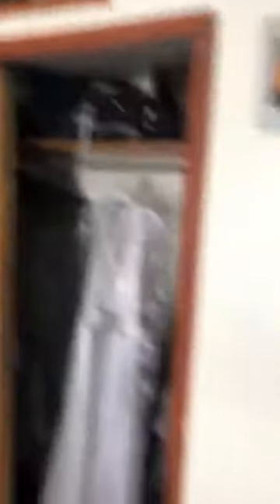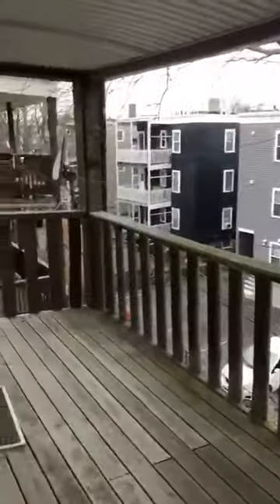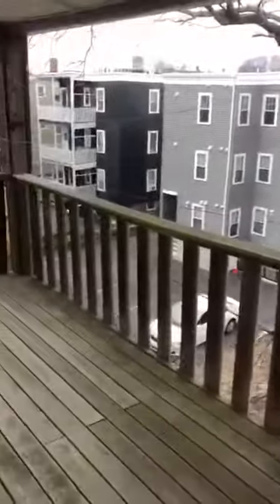There is an extra storage bin up top. This would be the back staircase here in case of fire, which also leads down to the back. There is laundry in the basement, coin operated. This would be your porch — each floor has its own porch. And that is the tour, let me know if you have any questions.